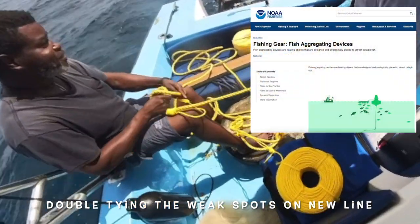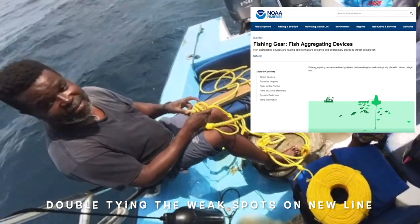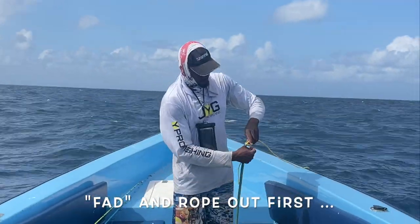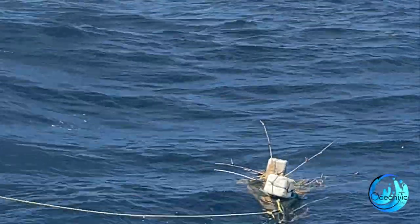The NOAA website that I highlighted in this video — you can look at it and read a little bit more about FADs there. Basically, this is going to attract pelagic fish, and then we can go out on our boat and fish around the FAD area, in an area that has fish attracted to it.